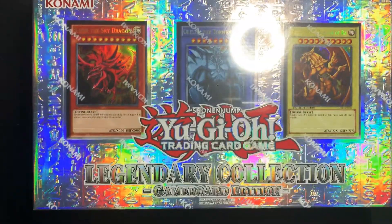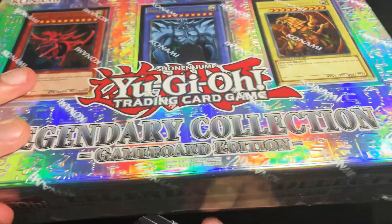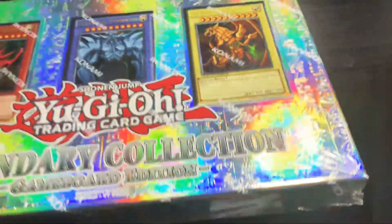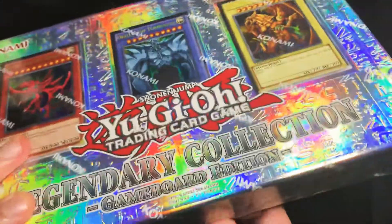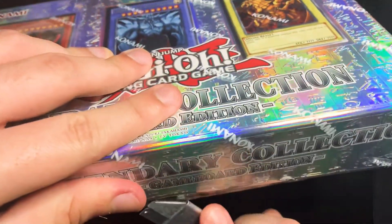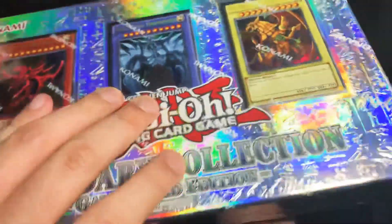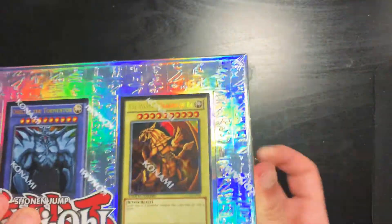I'm sorry for the glare. I know you can see the glare on this — it's pretty bad — but I'll do my best to not show too much glare on the reflection. I can open this up.